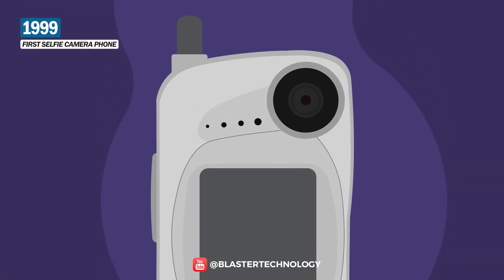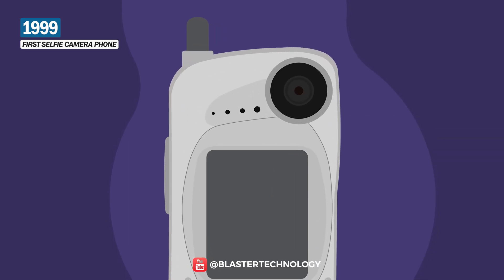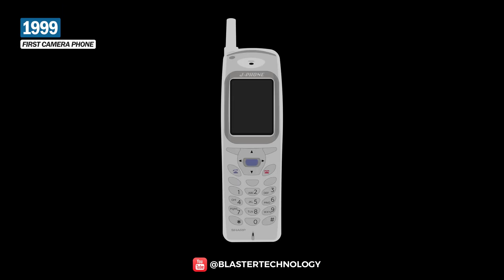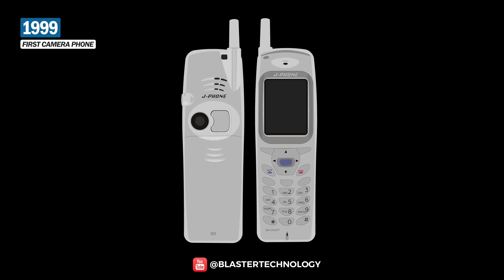A truly important innovation was the launch of the first camera phone, the Kyocera VP210 Visual Phone, which had a front-facing camera and could only store 20 photos. In the year 2000, the first phone with a built-in camera, the Sharp J-SH04, was released. It had a 110,000-pixel CMOS sensor and a 256-color display.